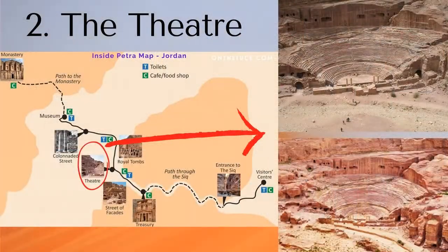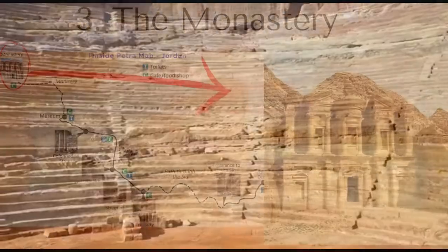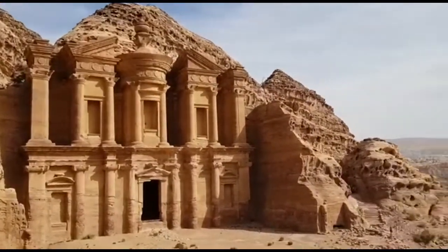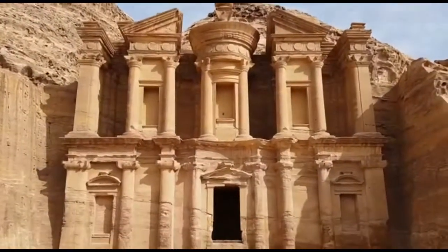Second, the Theatre — it was used for religious ceremonies. And lastly, the Monastery. It has a similar shape to the Treasury. However, the Monastery was the most secret place for the worship ceremonies of the Nabataean God.